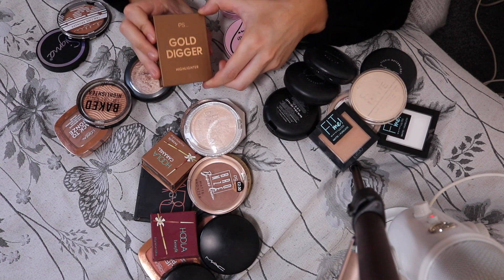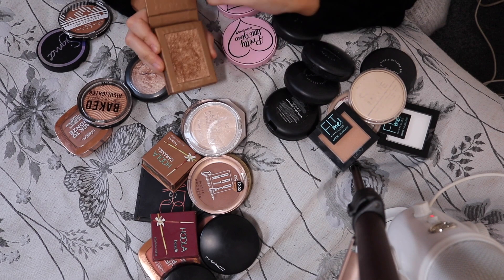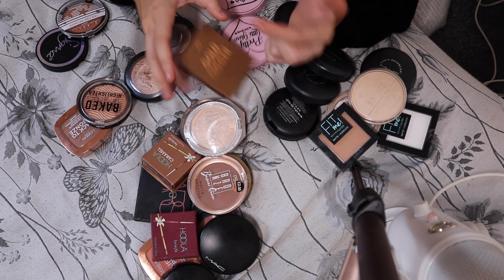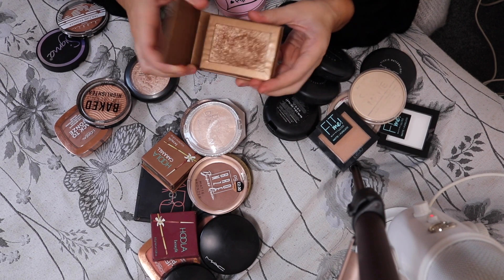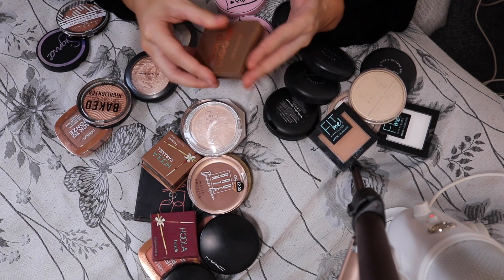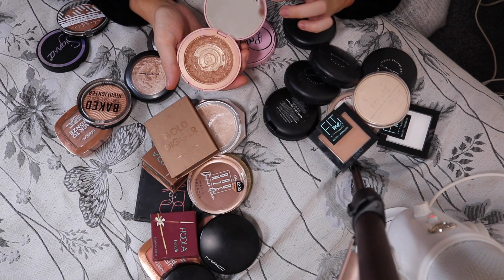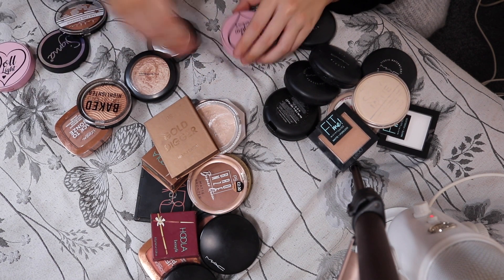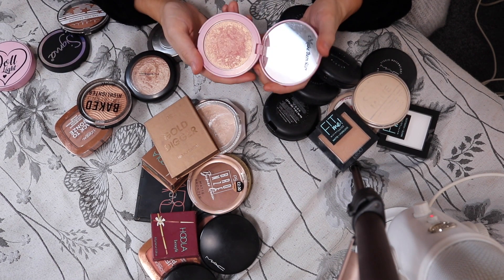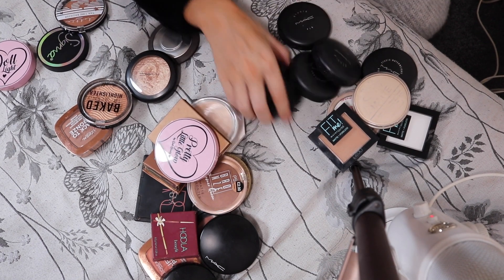And then we've got another Primark one — this is my body highlight called Gold Digger Highlight. It is literally the most beautiful highlight ever for your body — oh my god, it's such a nice bronzy colour. Keeping that. I need a new one of this because that is disgusting, so I'm going to get rid of that. And then that one is beautiful, so I'm keeping that.